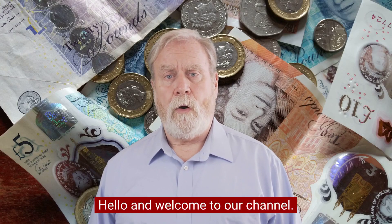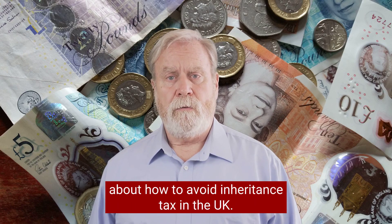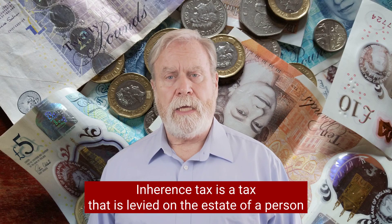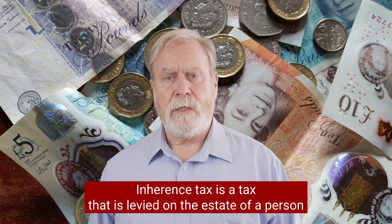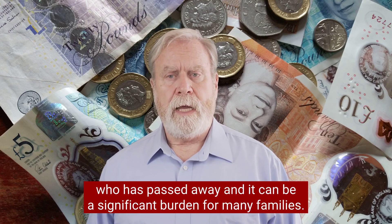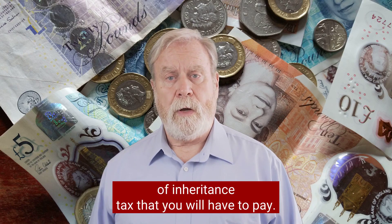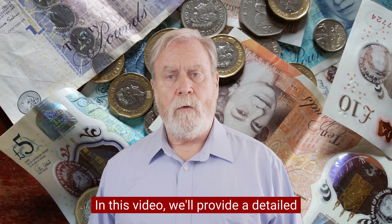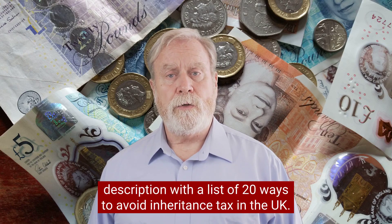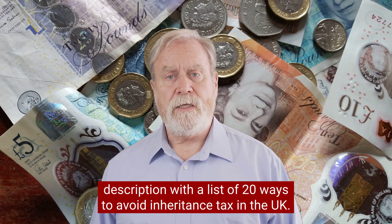Hello and welcome to our channel. If you're watching this video, you're probably interested in learning about how to avoid inheritance tax in the UK. Inheritance tax is a tax that is levied on the estate of a person who has passed away, and it can be a significant burden for many families. Fortunately, there are many ways that you can legally minimise the amount of inheritance tax that you will have to pay. In this video, we'll provide a detailed description with a list of 20 ways to avoid inheritance tax in the UK.